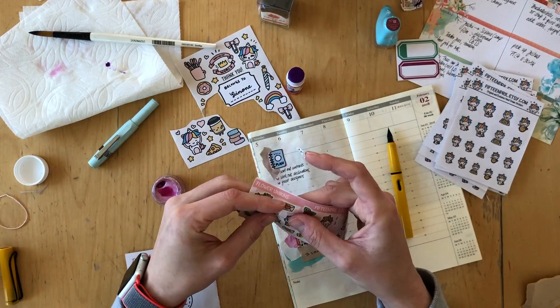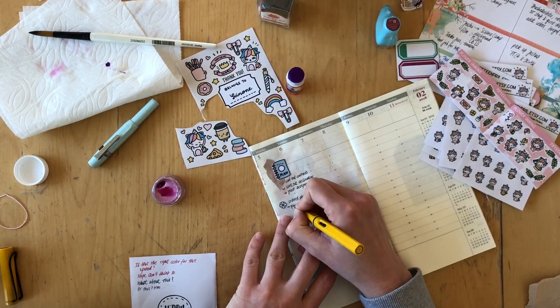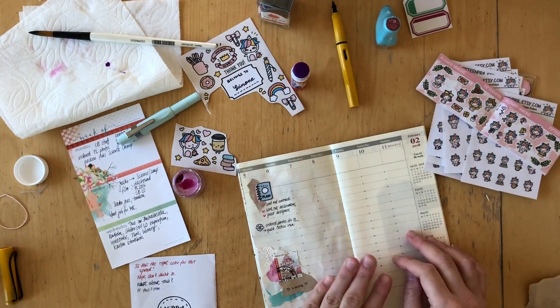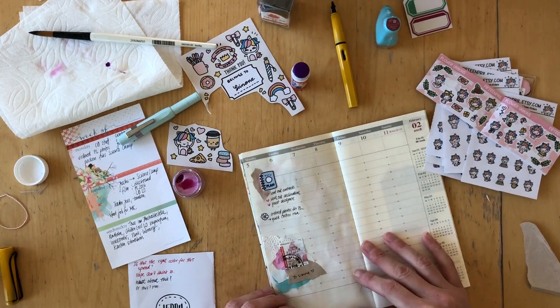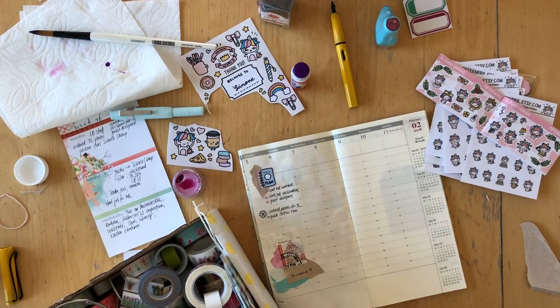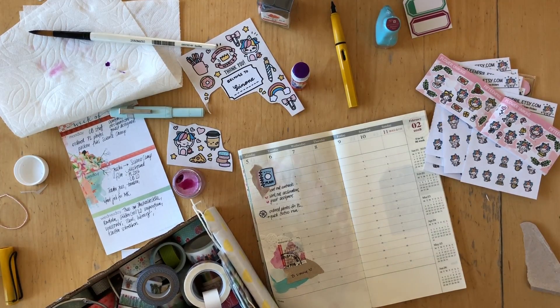I'm going to use the red ink next week when I do my journaling throughout the week — maybe I'll just start journaling with the red ink and then look for matching stuff in my stash to go with that color. Going the other way around didn't really work.